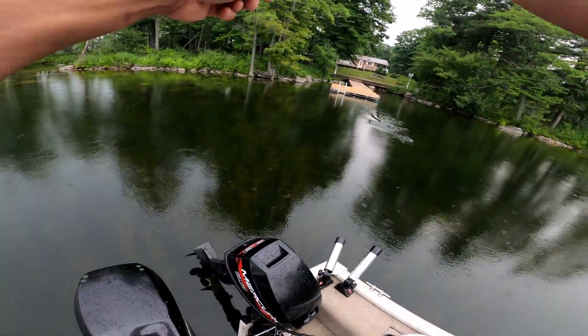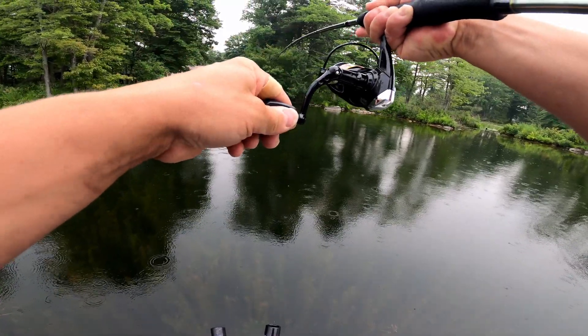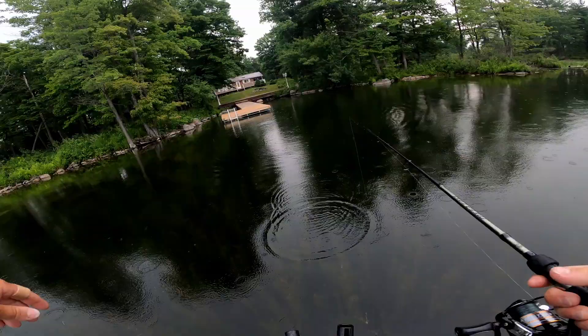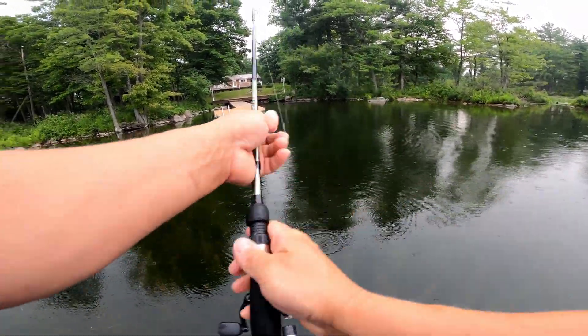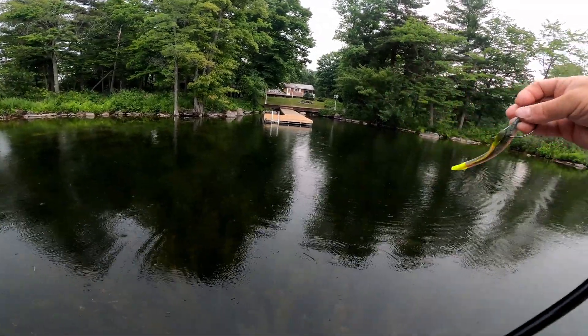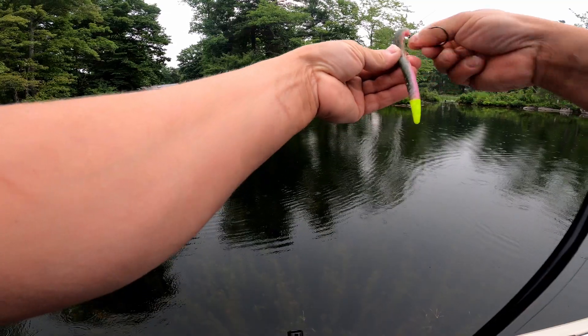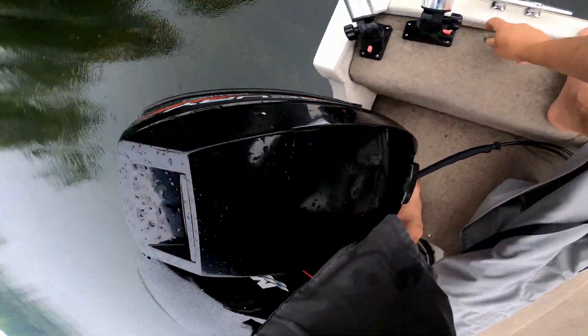Oh, there it is — got him! He chased it down. Yeah, he's a good largemouth. Do you need me to get the net? Oh, come on — he popped right off. He chased it right down, guys — he was over here by the dock. I had him. He pulled me down on the weeds, and when they pull you down on the weeds like that, it just rips the hook right out of their mouth.